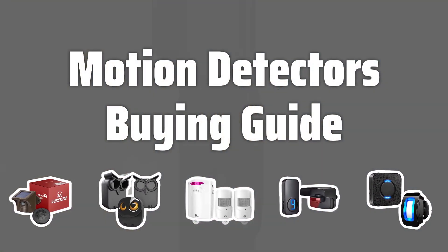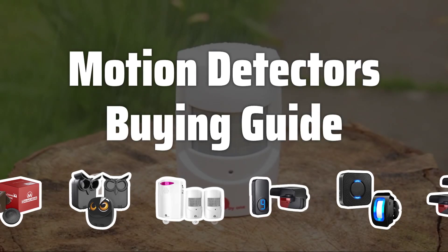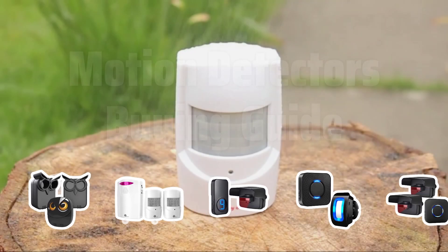Welcome to Top Best Picks. Looking for the best motion detector for your home security needs? Stay tuned as we dive into the key factors you need to consider before making a purchase.